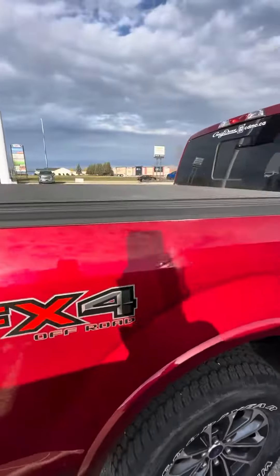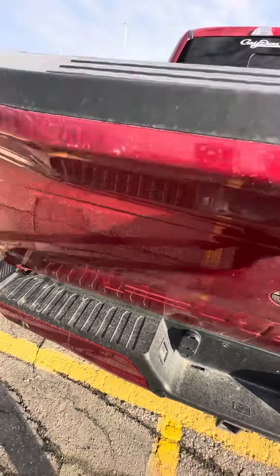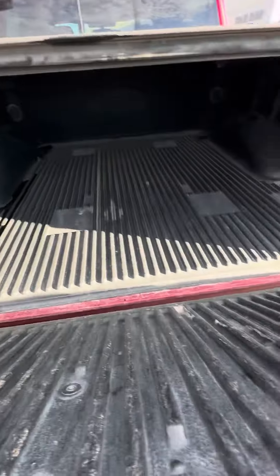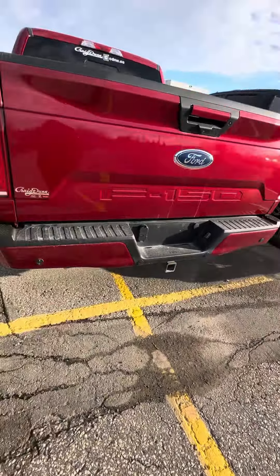It does come with the running boards and a hard folding tonneau cover. Opening up the tailgate you do have a box cover in there, and then of course your hitch and trailering connections.